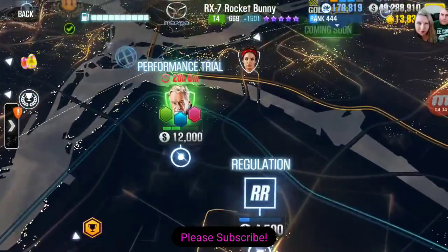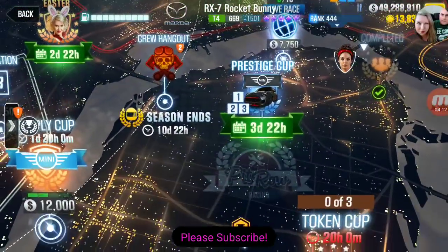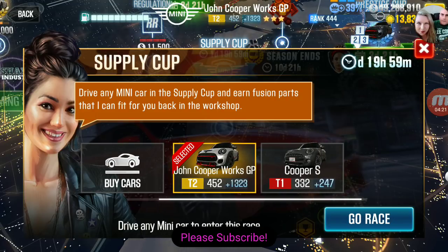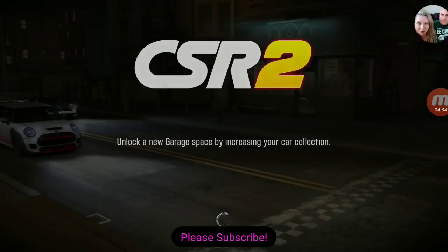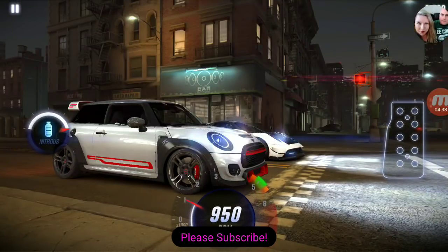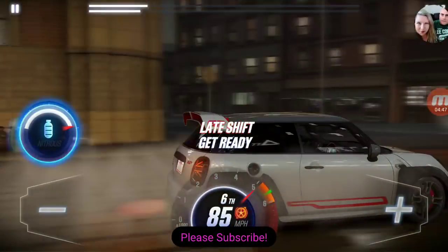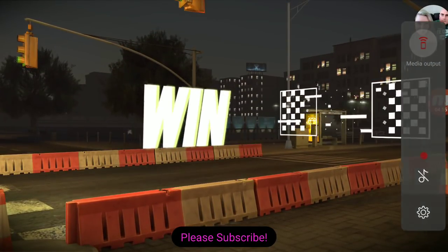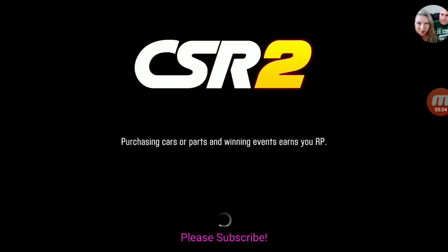I'm just gonna go ahead and start working on my Supply Cup. Maybe I'll record a little bit of it — something to keep you guys busy. I've got to choose this Mini John Cooper Works — I think this is a really cool car — or I could use the regular Mini Cooper S. But if you don't have the update and your game is broken, you might want to choose the Mini Cooper S, because this car sucks before the update. After the update this car runs beautiful.